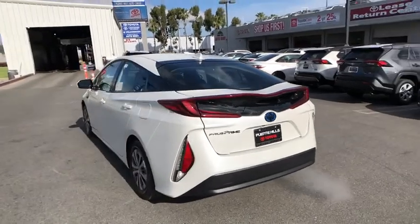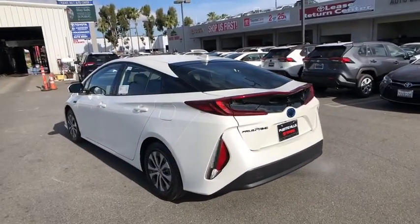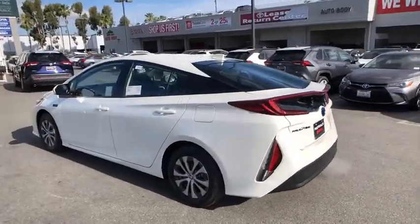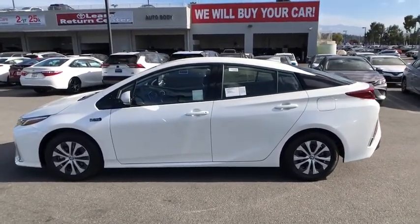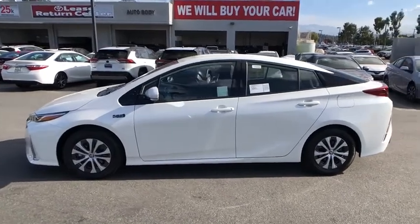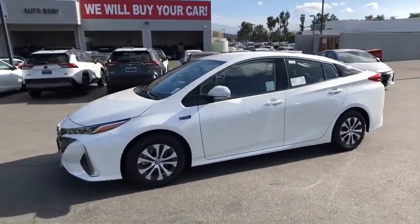Here are some of this vehicle's great options: traction control, stability control, anti-lock braking system, dual airbags, power steering, four-wheel disc brakes, CD player, heated front seats, power brakes, power windows.